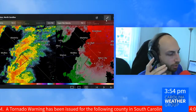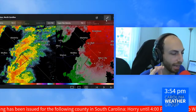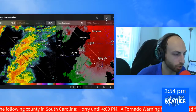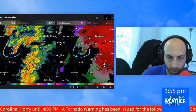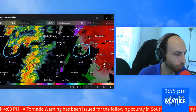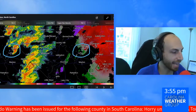They've allowed the tornado warning for Horry County to expire. That red polygon will disappear off our map in a moment. But they're telling us they just saw a video online of what appears to be tornado damage along Interstate 95 at exit 184 between Lada and Dillon — that's the tornado warning we had in this area at about 3:15 to 3:45 or so.